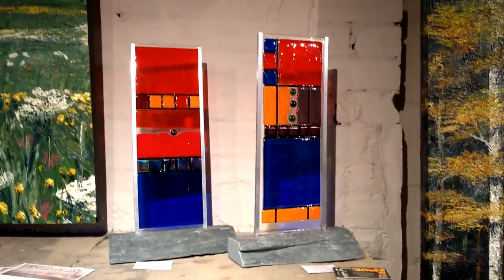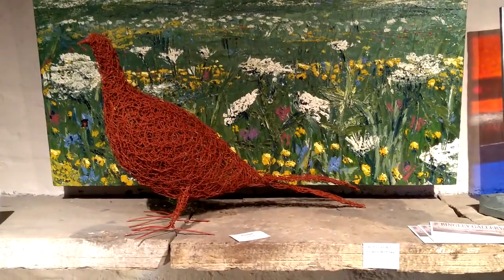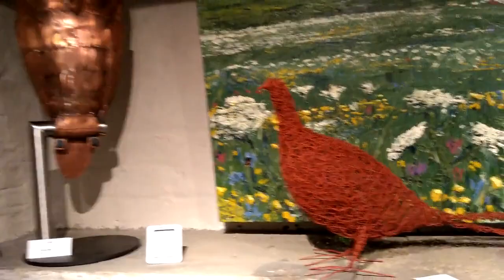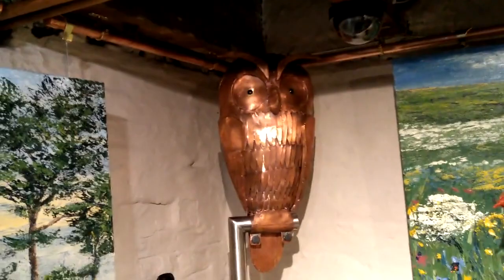Some of Liz Brooks's fused glass. Carol Sterritt's pheasant. One of my works. And the only piece we have from Cawer Said — an owl. Spectacular piece.